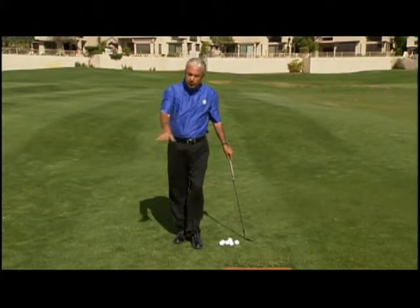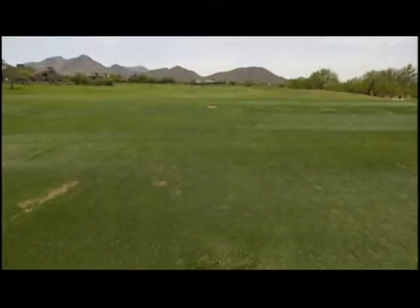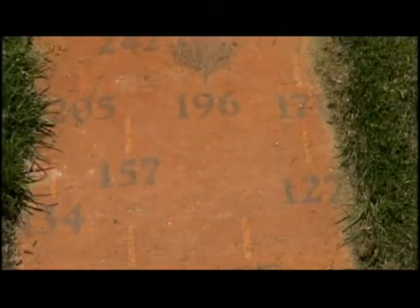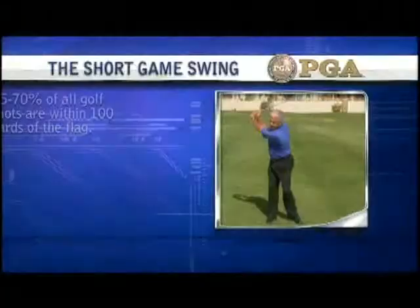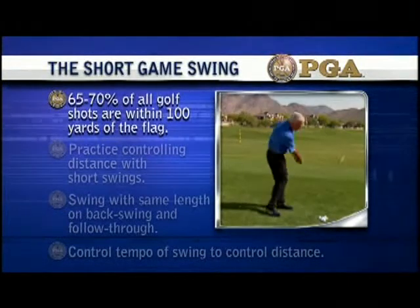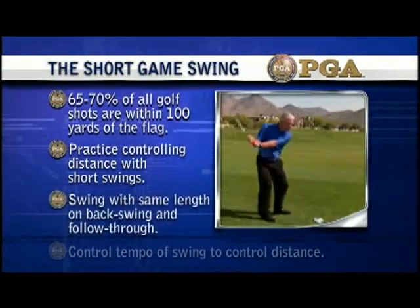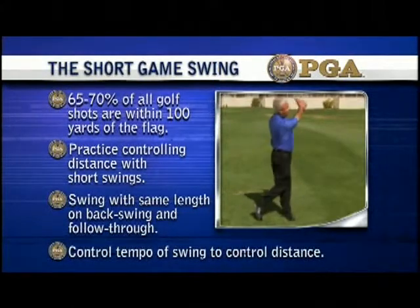Try taking four clubs and hitting them all the same distance. Here at Troon, we're lucky to have yardage markers and plates where you can change lengths and change speeds and understand how you can control distance by having more than full swing and full speed. Key points: 65-70% of all golf shots are within 100 yards of the flag. Practice controlling distance with short swings. Swing with same length on backswing and follow-through. Control tempo of swing to control distance.